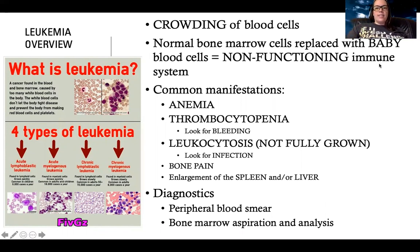What happens in this process is that normal bone marrow cells are replaced with baby blood cells. Imagine a world where there's a whole bunch of babies without parents - a lot of things would not be cared for. They can't grow up into the immune cell they're supposed to be. So effectively, there's a proliferation of abnormal, not fully grown cells, and they take the space of functioning cells. There's not enough room for other cells, and not enough of the cells we need to actually function.